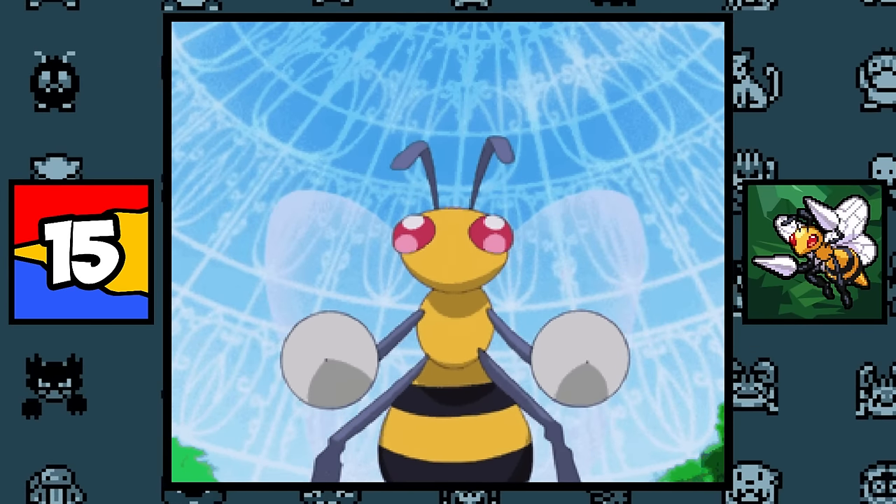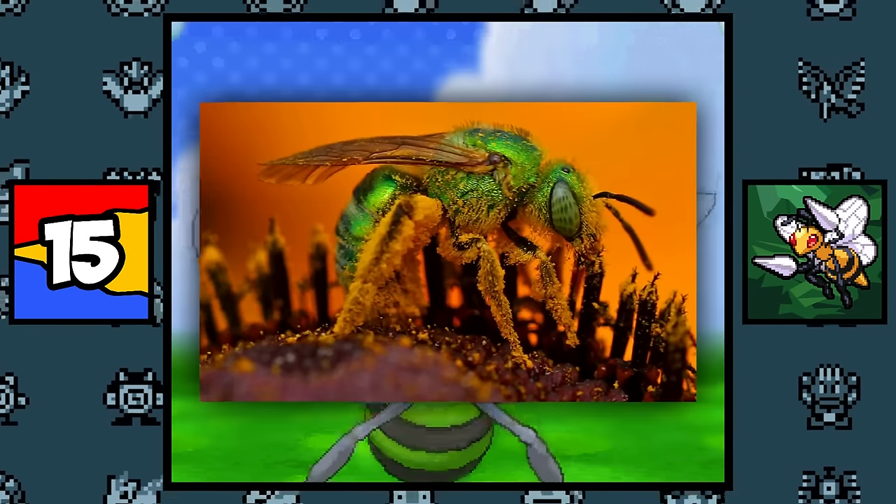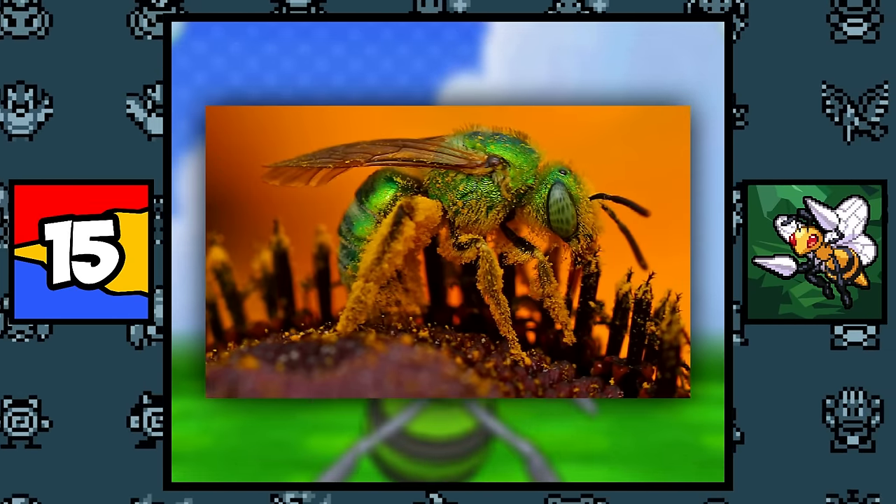Beedrill is simply based on the Asian Giant Hornet, or even a Yellow Jacket, while its shiny colors might be based on Sweat Bees, which have a green metallic shell.